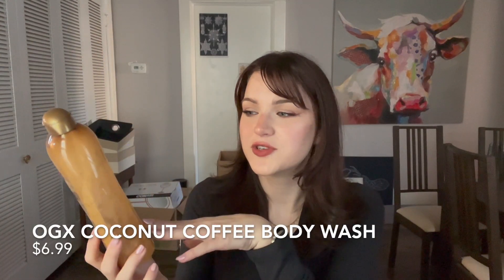Next up is my OGX Coconut Coffee Scrub and Wash. I love this stuff — I've repurchased it many times. It has the most soothing scent, and if I've been in a bad place and need some comfort, this is what I reach for. When it starts to get cold, this is what I go for every time because it's just such a warm and cozy body wash. It's really moisturizing and feels very luxurious. I like the little scrub in it, especially as it gets colder and my skin gets drier. I'll end up repurchasing it at some point.